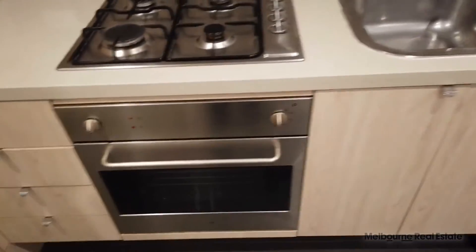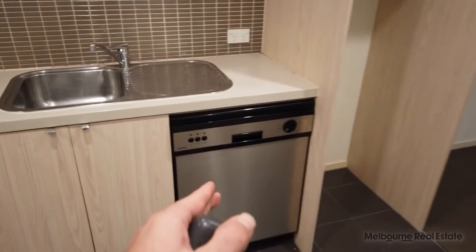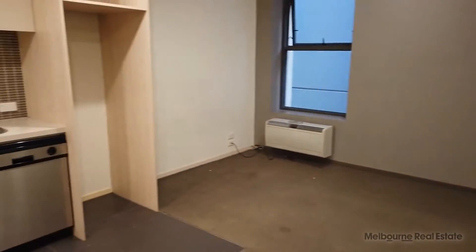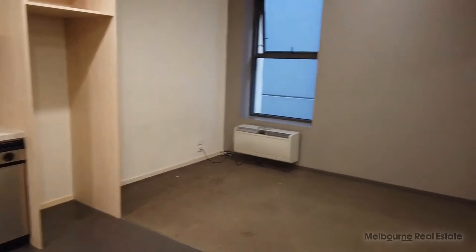Gas cooktop, oven, dishwasher, plenty of room for the living and meals area. If you like what you saw today, just click request inspection and one of our agents will meet you there.